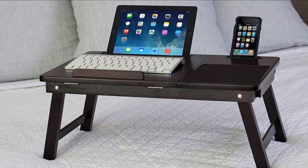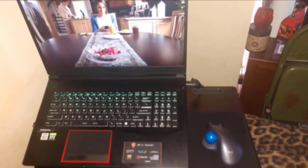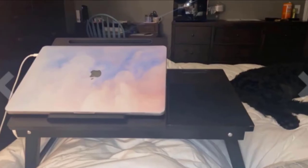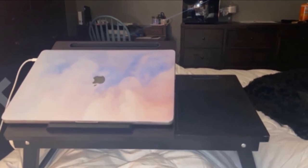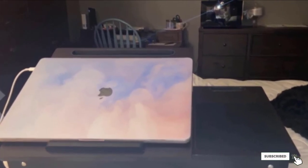The lap desk is 21.5 x 9.25 inches and also has a storage drawer for pens and pencils. The legs don't adjust in height but can be folded for storage. There are also slots for your tablet and smartphone, as well as cord holes that make it easy to charge them when stored in the slot.